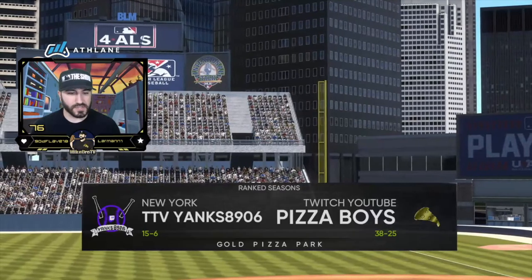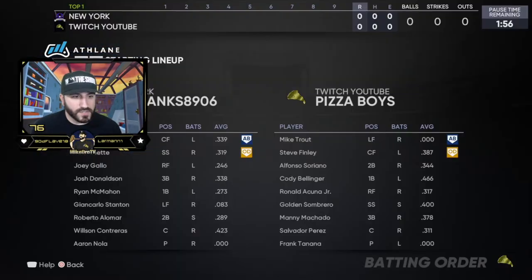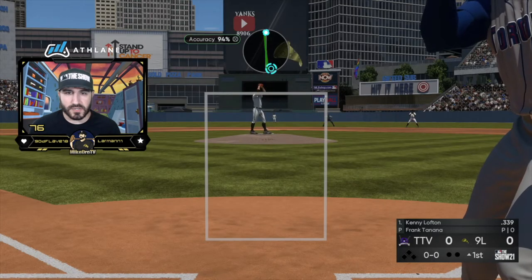We're facing AaronOla — okay, 15 and 6. This is gonna be good. TTV Yanks 8906: Lofton, Bichette, Gallo, Donaldson, McMahon, Staten, Robbie Alomar, Wilson Contreras. Let's try to give him a jam piece to start.